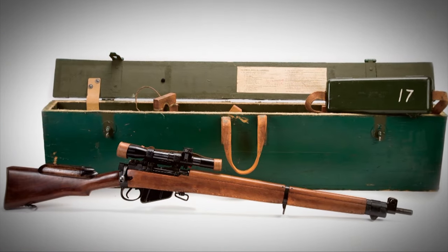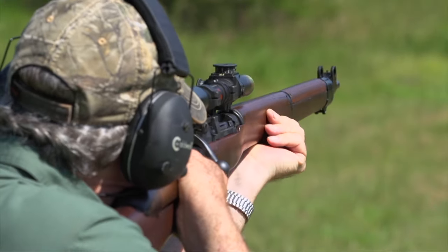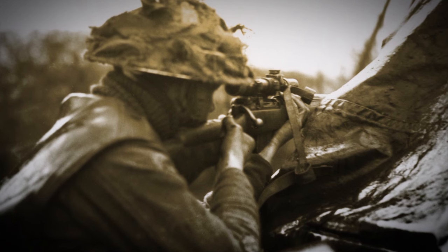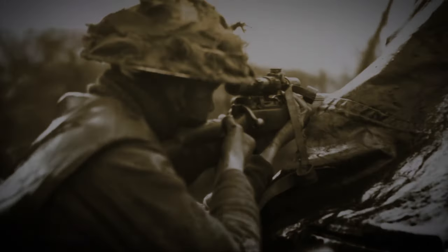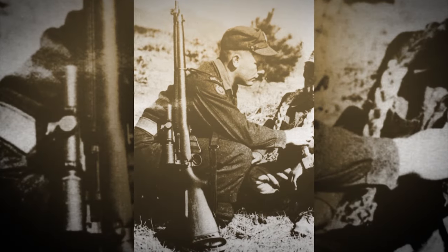According to all accounts, they were incredibly accurate and sought after throughout wherever the British Army was fighting. Unlike after World War I, the British learned their lesson and they kept No. 4Ts in inventory, and they also continued to train snipers. The sniper rifle for most of the Cold War era was still the No. 4T.